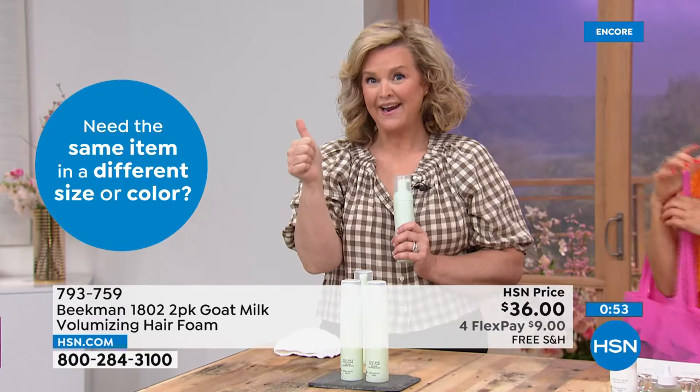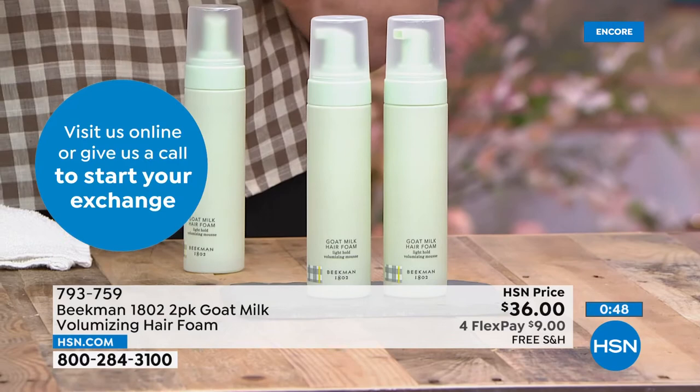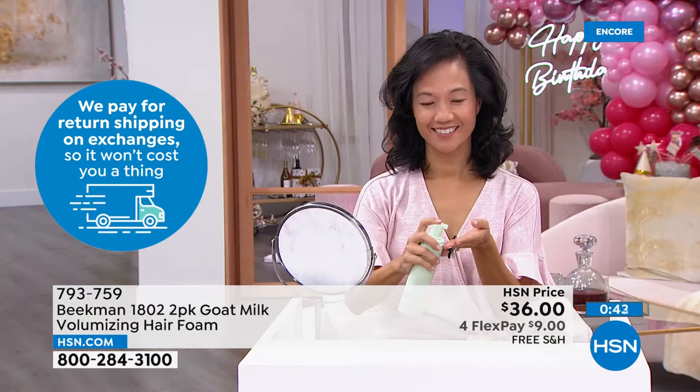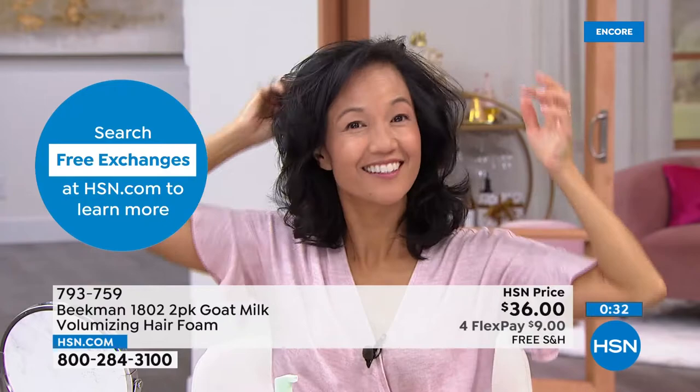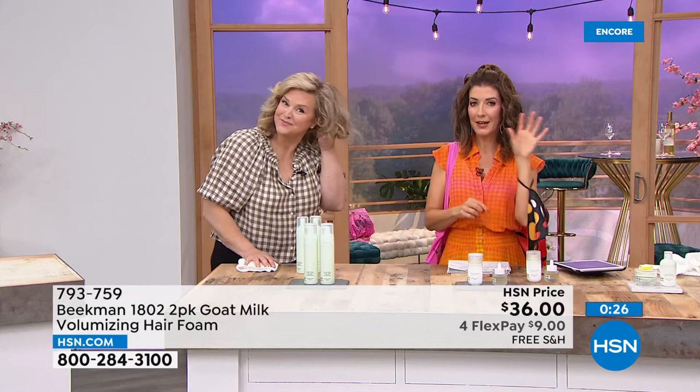If you need volume to your hair, want to condition your hair, but don't want weight — this is what you use. It works on any hair type: curly hair, straight hair, thin hair, dry hair, damaged hair, over-processed hair. It's a two-piece set for $36. Chief Milkmaiden is going to be back next hour with some more great goodies, and we also have a brand-new three-pack of the shampoo and conditioner. Stick around for that because that one has my name on it.